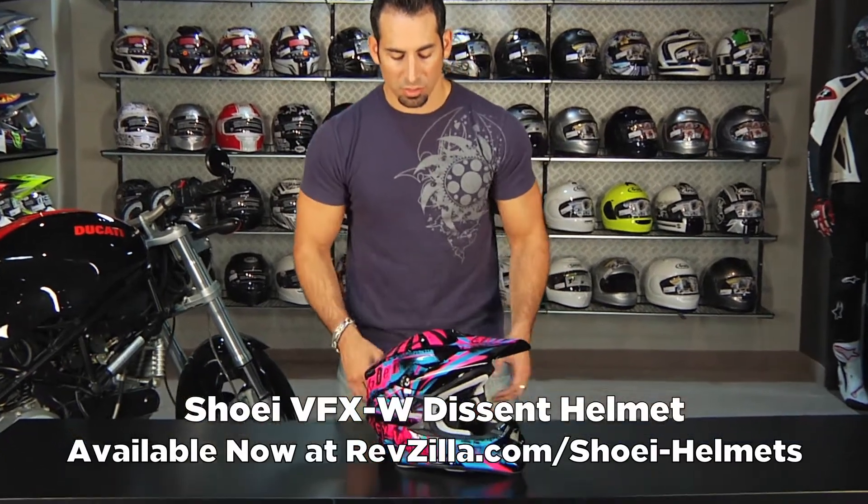Hey, this is Anthony with RevZilla TV and welcome to our brief graphic overview of a new helmet for Fall 2011. This is the Shoei VFXW Descent Colorway, available in four colors.